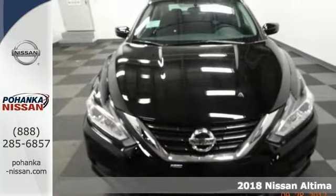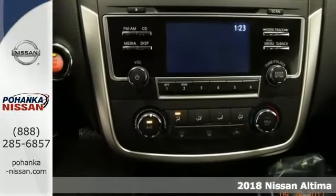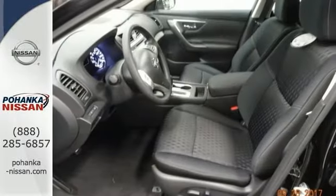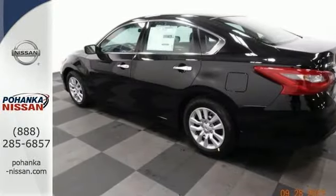If you've been on a treasure hunt for the perfect car, check out this 2018 Nissan Altima 2.5S. A great deal and a great car, with heated seats, push button start and free wireless connection. Multifunction steering wheel, electronic stability control, CD player, traction control and more.